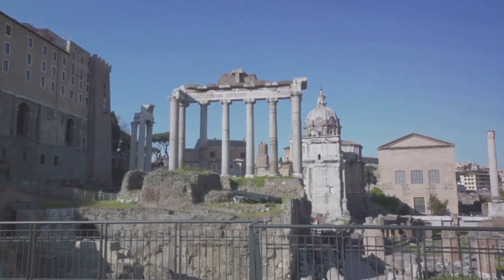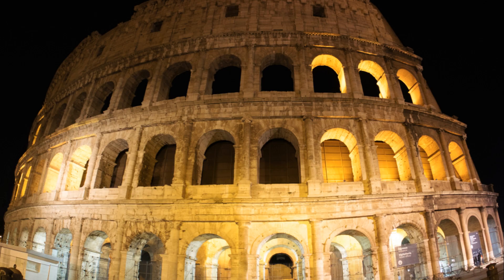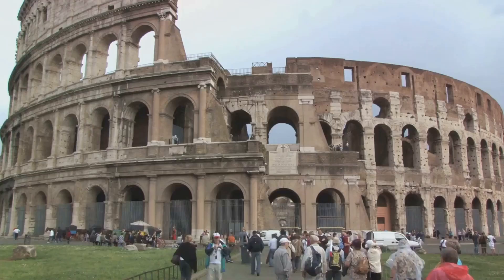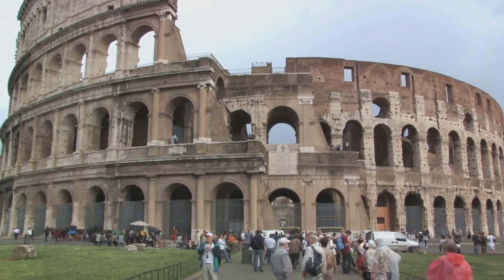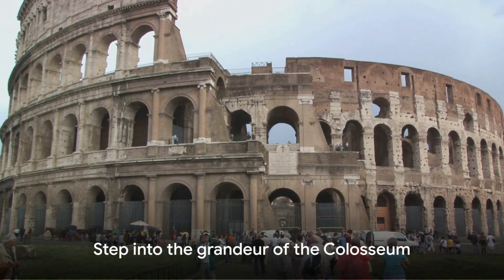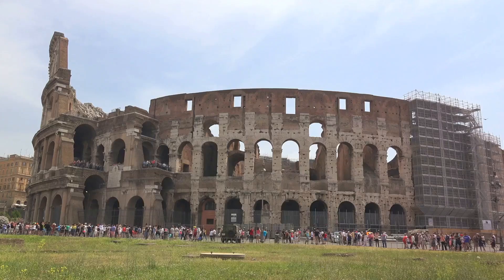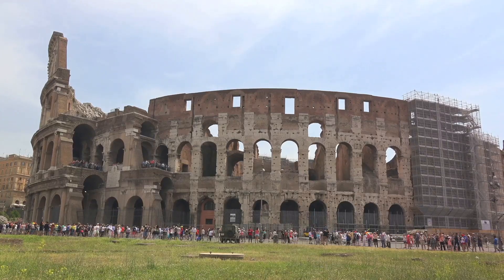Next, at number 3, we delve into the heart of ancient Rome at the Roman Forum. Once the epicenter of the Roman Empire, today the Forum stands as a maze of ruins, whispering tales of a bygone era. Imagine the grandeur of the Senate House, the bustling marketplace, the majestic temples — all teeming with life 2,000 years ago.